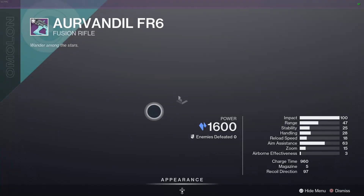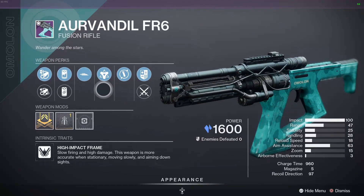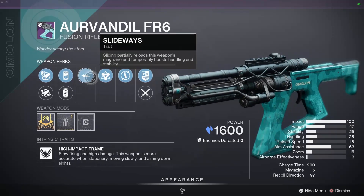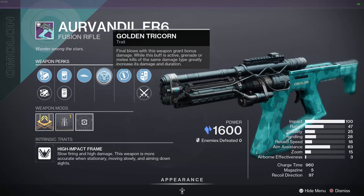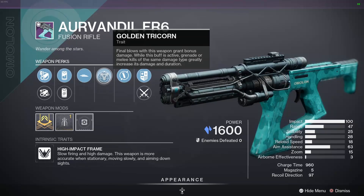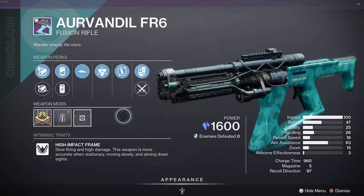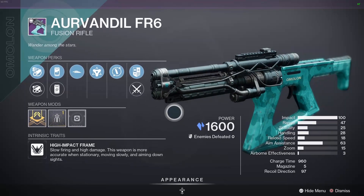This thing is pretty okay — it's definitely not a god roll, but the two main perks go pretty well for PvP. You have Slideways so you never have to reload, and Golden Tricorn gives you a damage buff after a kill. Very good for PvP — definitely pick it up if you need a good fusion rifle for PvP.